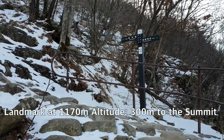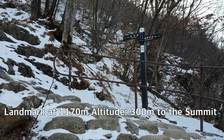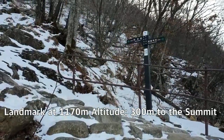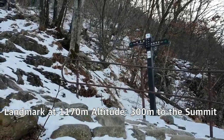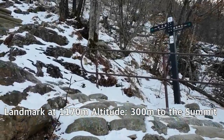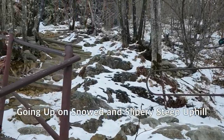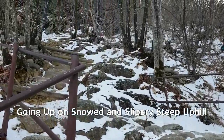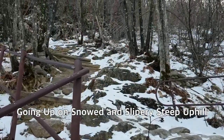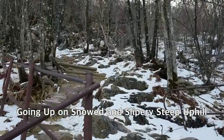This is probably the last landmark going to the summit. I have only 300 meters left from here to the summit, but it seems it's not an easy section at all — very steep stone stairs and wooden stairs ahead.